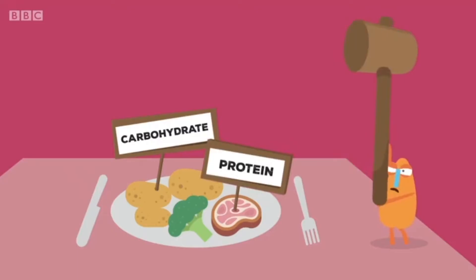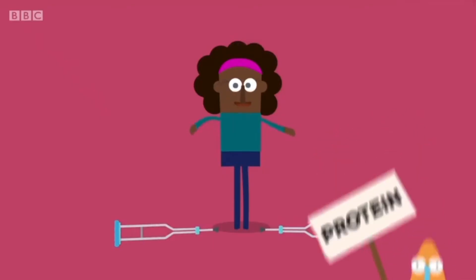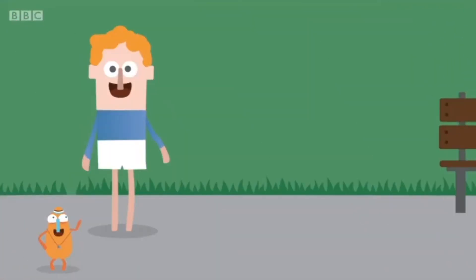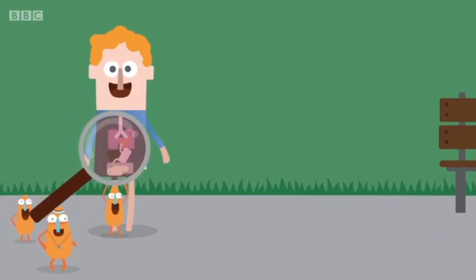The bulk of the food we eat is made up of protein and carbohydrate. Protein helps maintain and repair the body while carbohydrate is the source of most of our energy. The best type of carbohydrates also have fibre, which helps keep our gut and our bowels healthy.